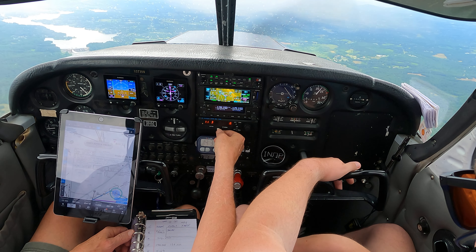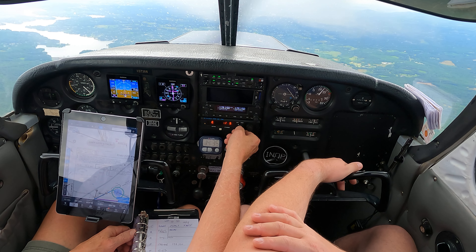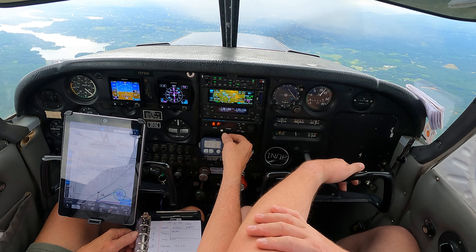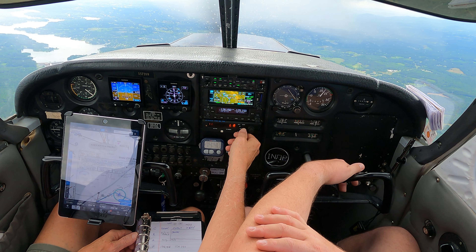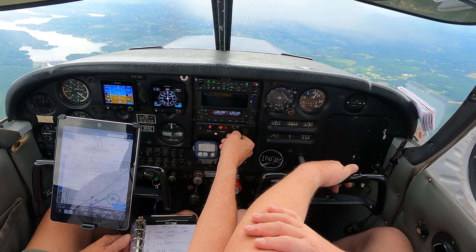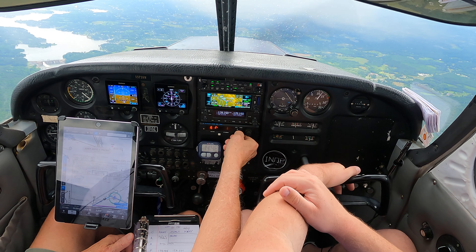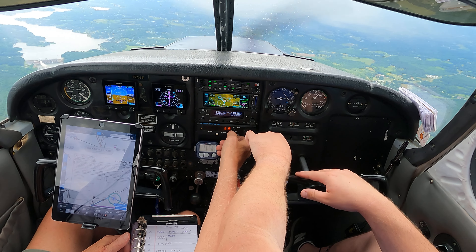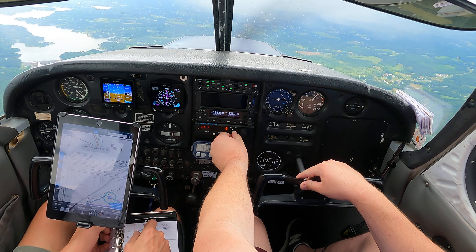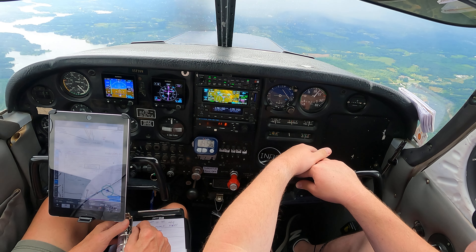Hickory Regional Airport Automated Weather Observation, 1753 Zulu, wind condition, sky condition few. I just keep that on — we generally just turn the volume down. It's your squelch and your volume. Overcast five, so when you don't need it, just change your frequency back to guard.